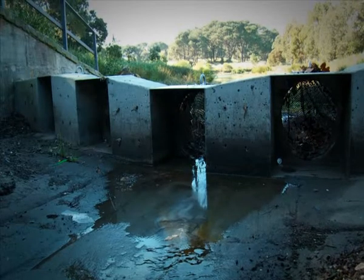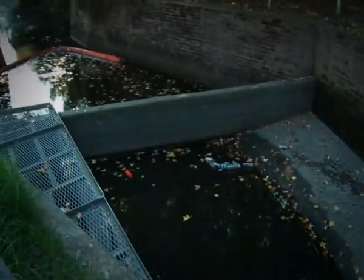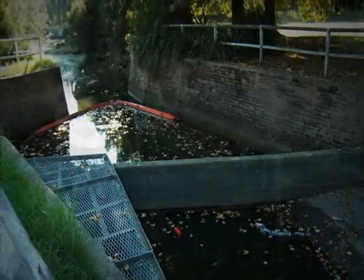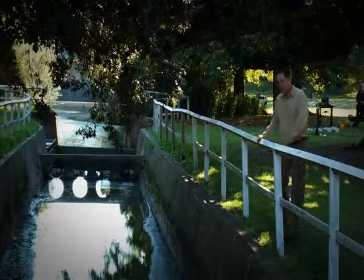New infrastructure that's been installed as part of the project includes a series of gross pollutant traps. We also have a number of booms that collect oil and all sorts of floating debris that enters the park lands as well. The results have been staggering.